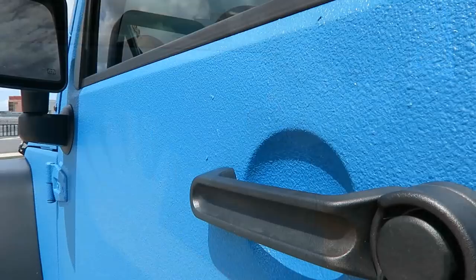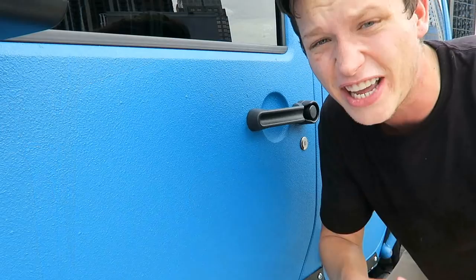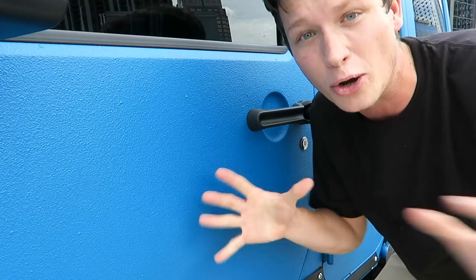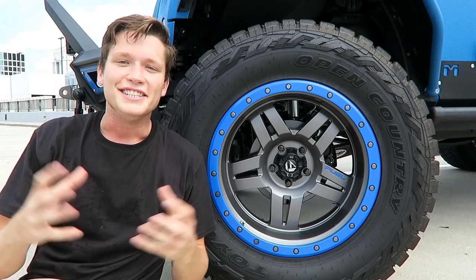One of the most unique things about the vehicle is the paint job right here. You guys can see it's a very rigid, tough texture — it's not like normal paint. They call it the Kevlar paint job. Really it's a little bit more like bed liner, so it's super durable, super tough to scratch, and it's actually porous so when you get stuff on it, it kind of sucks in and goes away. You don't ever really have to clean it — I'm just supposed to hose it down.